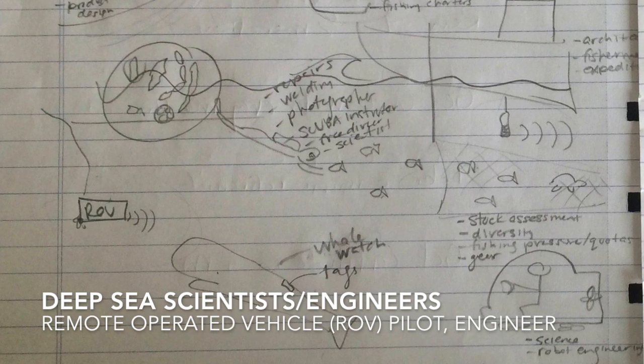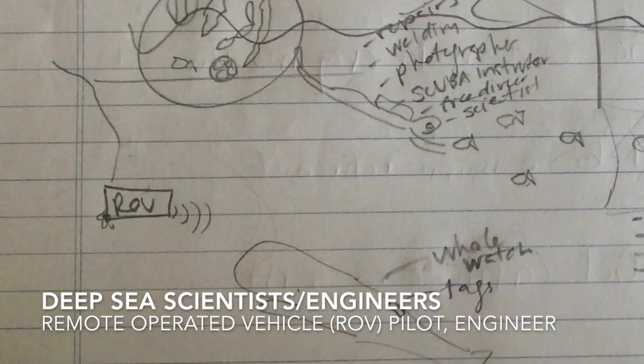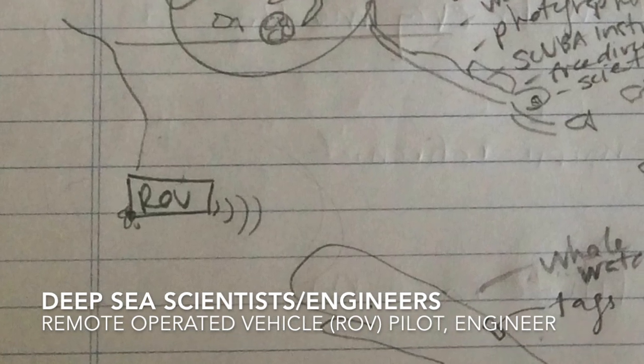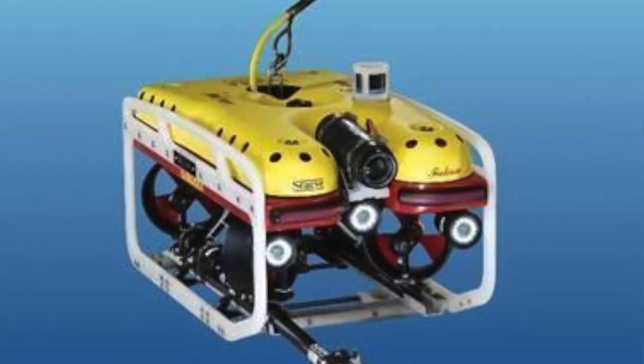Next you'll see an ROV — a remote operated vehicle — a remote-controlled underwater camera that can also collect samples. ROVs are very cool tools that help us go deeper into the ocean, so being an ROV pilot, or someone who analyzes the collections, samples, or photos that come up from an ROV, would be an amazing career.